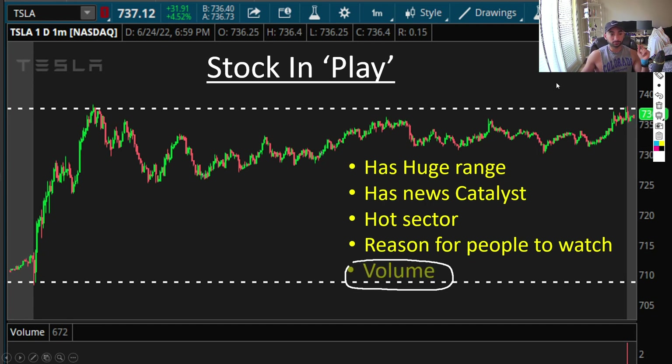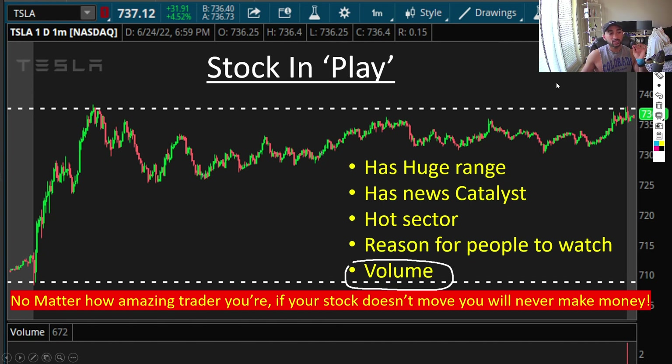I'm going to end this video with what my mentor told me: no matter how amazing a trader you are, if your stock doesn't move, you will never make money. No matter how hard you've worked or how many videos you've watched, if the stock is not moving, you're not going to make money. So it's extremely important to be in a stock in play. Hope you guys learned something — if you want to watch live trading videos, let me know in the comments and I'll do those as well. Take care, peace, bye.